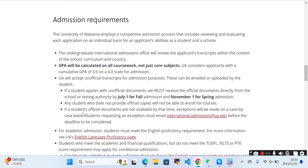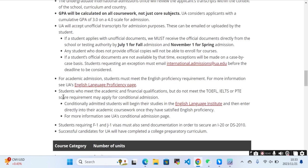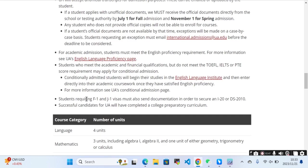If you graduated outside the United States, you should meet these requirements. Students requiring an F1 or J1 visa must also send the required documents, including the DS-2019 or DS-2020 forms, in order to qualify.